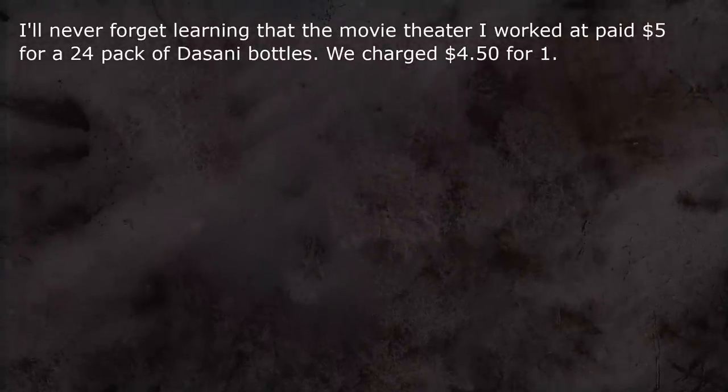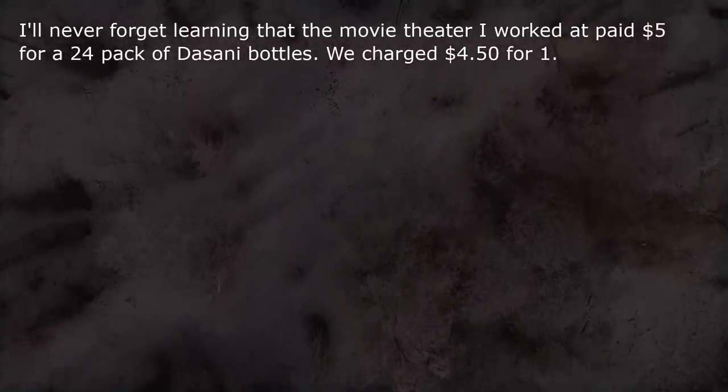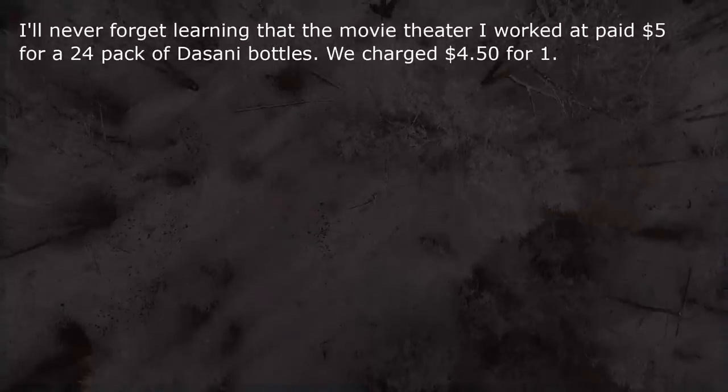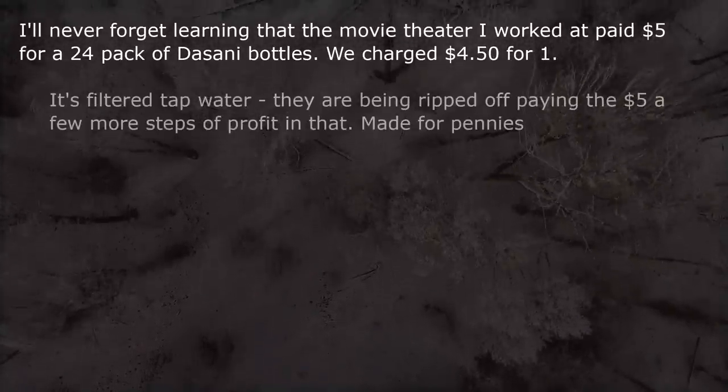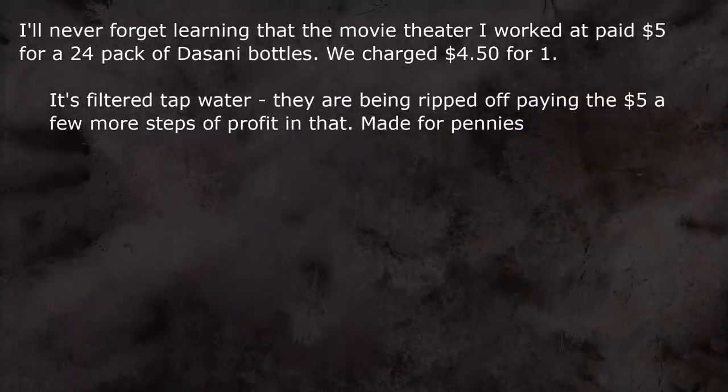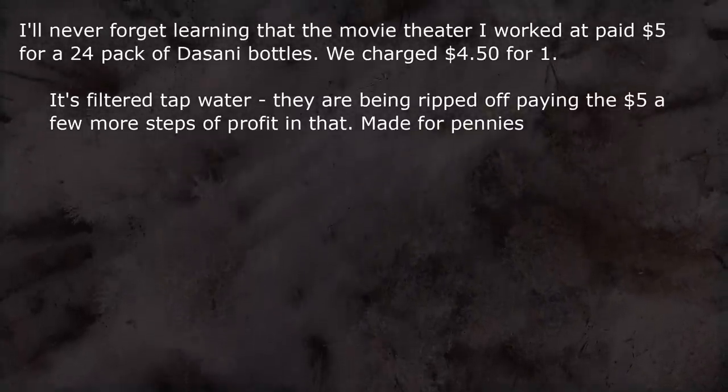I'll never forget learning that the movie theater I worked at paid $5 for a 24-pack of Dasani bottles, and we charged $4.50 for one. It's filtered tap water — they are being ripped off paying the $5, with a few more steps of profit in that.